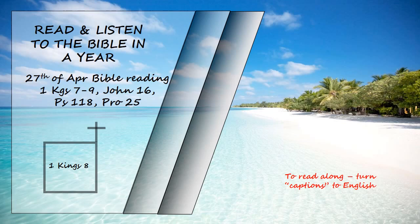"When they sin against you, for there is no one who does not sin, and you become angry with them and give them over to their enemies, who take them captive to their own lands far away or near, and if they have a change of heart in the land where they are held captive, and repent and plead with you in the land of their captors and say, 'We have sinned, we have done wrong, we have acted wickedly,' and if they turn back to you with all their heart and soul in the land of their enemies who took them captive and pray to you towards the land you gave their ancestors, towards the city you have chosen and the temple I have built for your name, then from heaven your dwelling place hear their prayer and their plea and uphold their cause. And forgive your people who have sinned against you, forgive all the offences they have committed against you and cause their captors to show them mercy, for they are your people and your inheritance whom you brought out of Egypt out of that iron-smelting furnace."